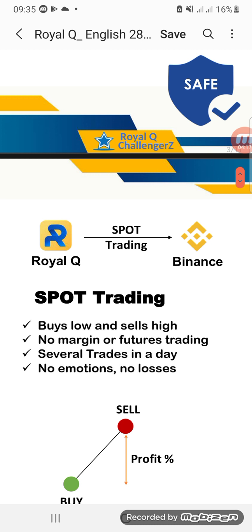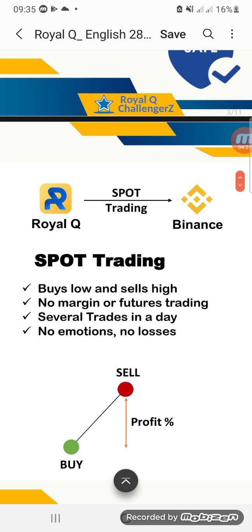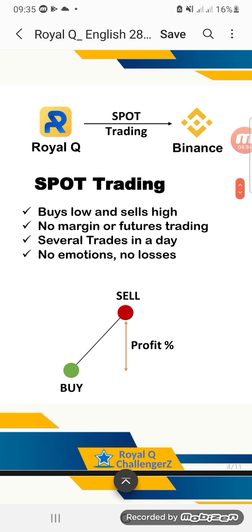Royal Q does spot trading on Binance, so it only trades when your funds are in the spot wallet. You cannot trade when your funds are in the funding, P2P, or futures wallet — only when your funds are in the spot wallet. It buys low and sells high. There is no margin or futures trading, and it makes several trades in a day. No emotions, no losses.